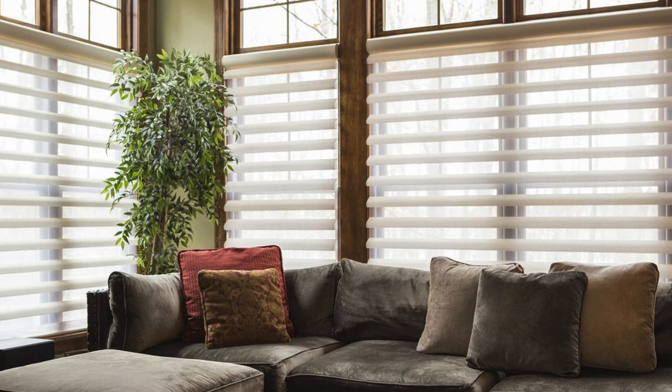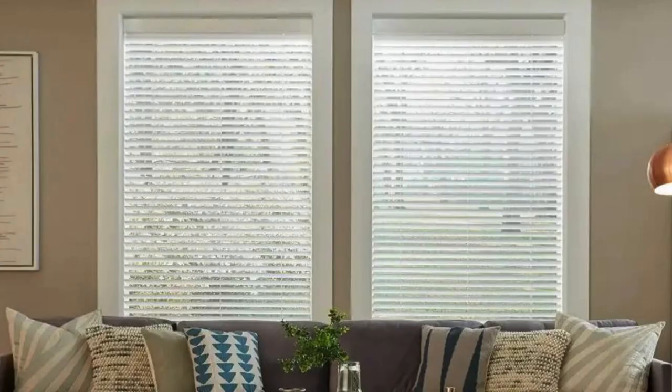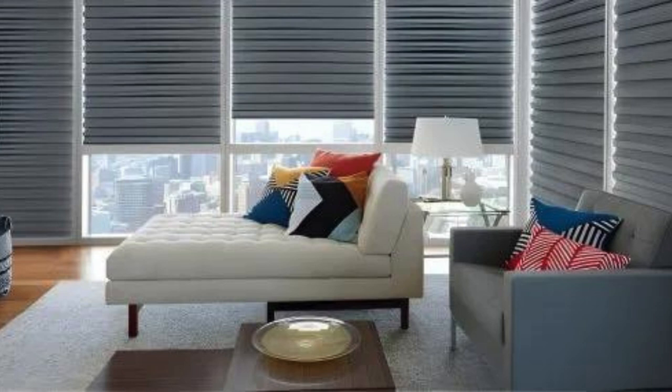Blackout blinds, designed to block out light entirely, are ideal for bedrooms, home theaters, or any space where light control is paramount. These blinds ensure complete darkness, promoting better sleep and creating an optimal environment for relaxation.